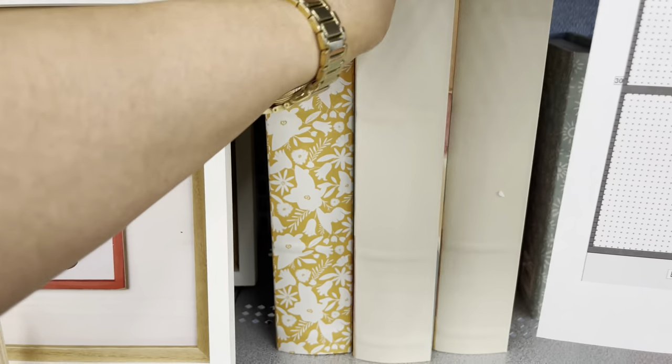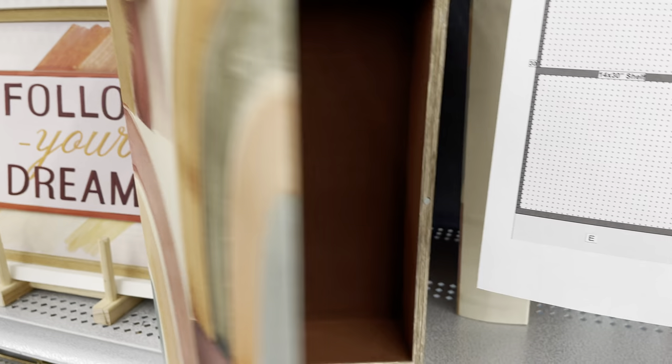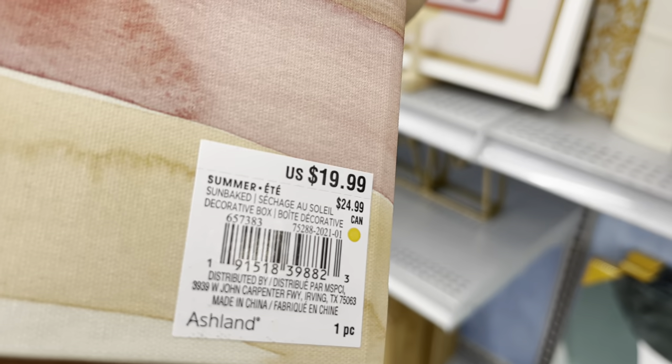These decorative books — they do them in pretty much every collection recently. I love the colors, $24.99. Oh, what is that — velvet? Did you see that? I was very impressed; I literally said it out loud in the store.